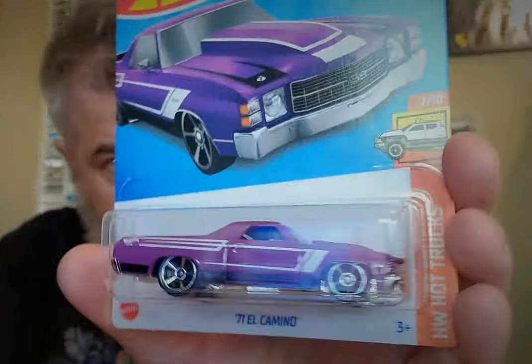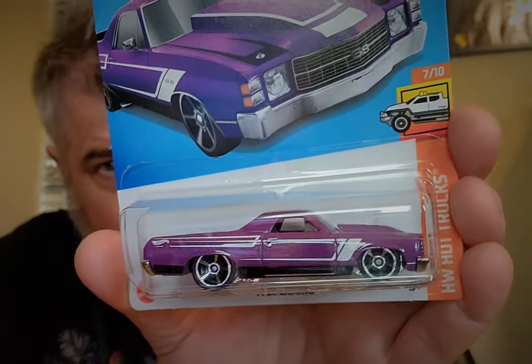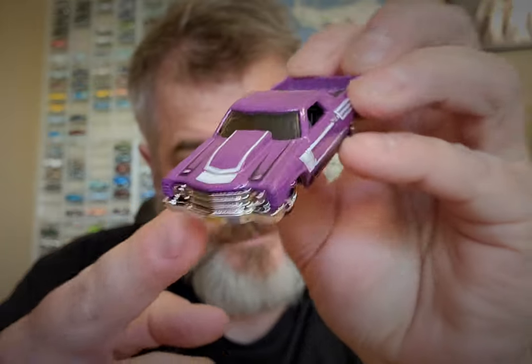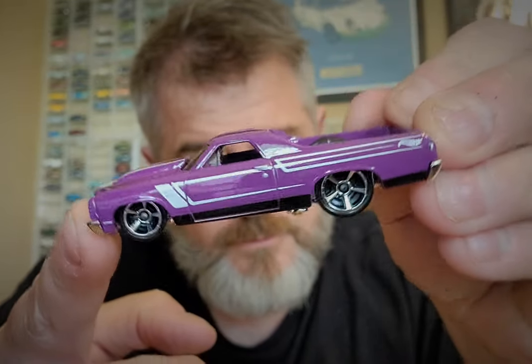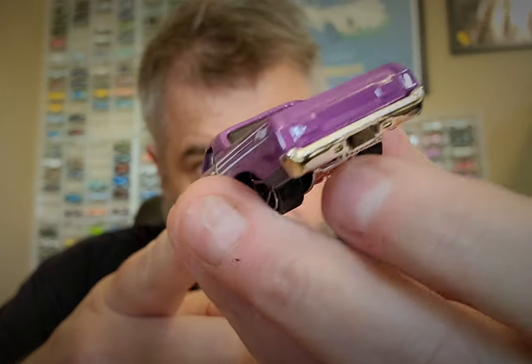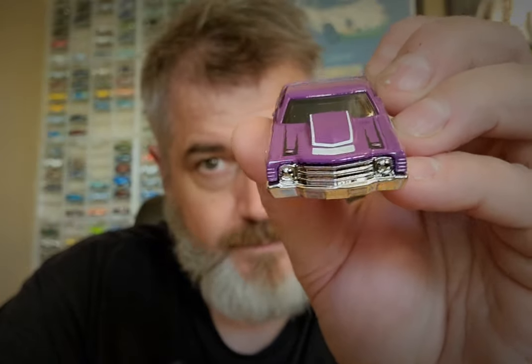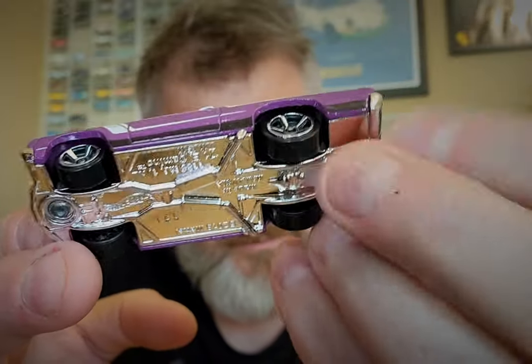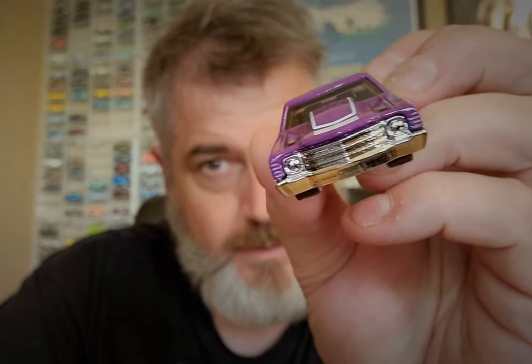Next is this purple El Camino from this year. I kind of collect Chevy trucks and El Caminos, so this is a keeper. I had a cracked bubble anyway — couldn't really sell it in good conscience as a carded car. Rather than sticking it in the loose selection, I figured I'd keep one. There's no such thing as a rare mainline; they all show up eventually. It's just a matter of patience. Very cool purple El Camino — love those rad rims. I like it.